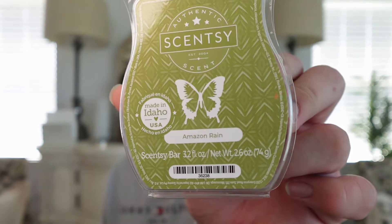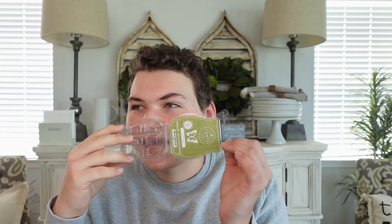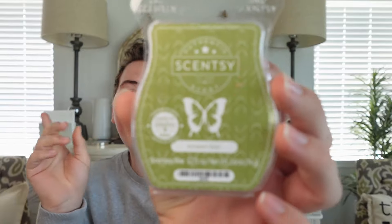The other wax melt is Scentsy Amazon Rain, which I'd never tried before — it's a Scentsy bestseller and I'm so glad I finally tried it. This scent is amazing and it actually reminds me a lot of Bath and Body Works At the Beach. I did not expect Amazon Rain to smell like At the Beach — they seem like very different scents — but it's very close: that same coconutty, beachy vibe. I have it going in all of my warmers right now and will definitely be buying it again.